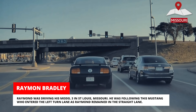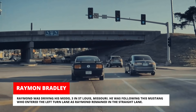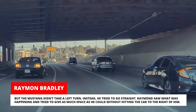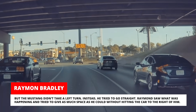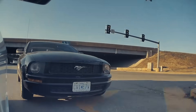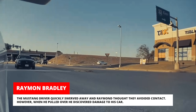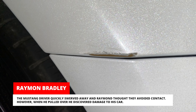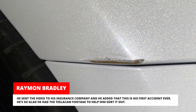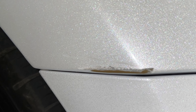Raymond was driving his Model 3 in St. Louis, Missouri, following a Mustang that entered the left turn lane while Raymond remained in the straight lane. But the Mustang didn't take a left turn — instead, the driver tried to go straight. Raymond saw what was happening and tried to give as much space as he could without hitting the car to his right. The Mustang driver quickly swerved away, and Raymond thought they'd avoided contact. However, when he pulled over, he discovered damage to his car. He sent the video to his insurance company — this was his first accident ever, and he was glad to have Tesla Cam footage to help sort it out.